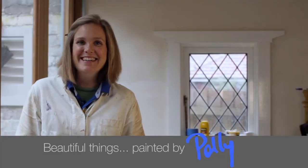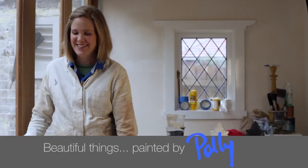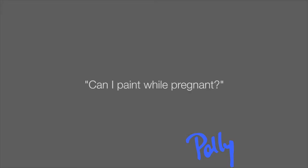Hi, I'm Polly. Portis has a great range of truly environmentally friendly paints.